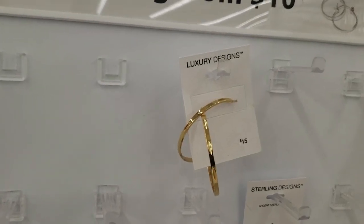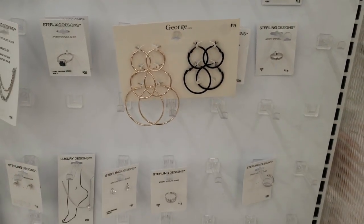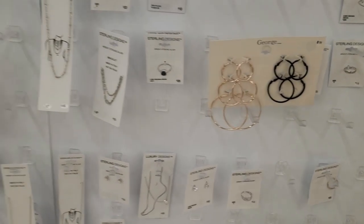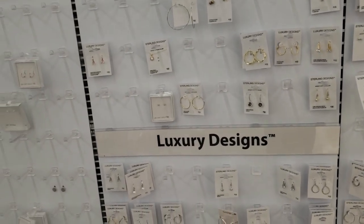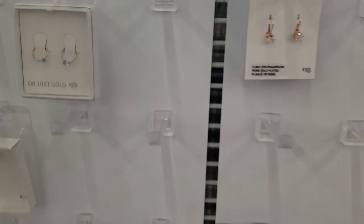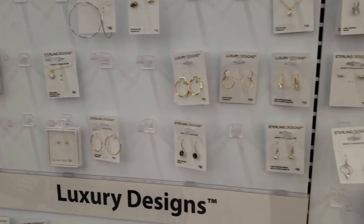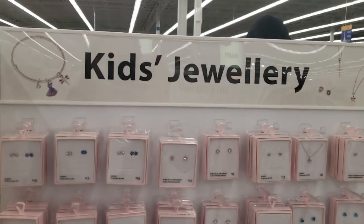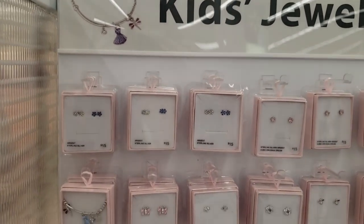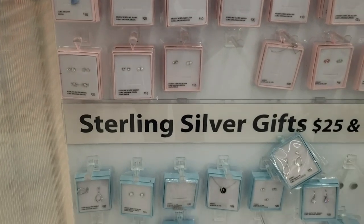Now I always really like to check out their jewelry section. At this location especially I usually find the most amount of jewelry. They had lots of white gold and sterling silver, and also a lot of kids jewelry and men's jewelry at this time — so a lot of variety here. The kids jewelry is super affordable and very cute.